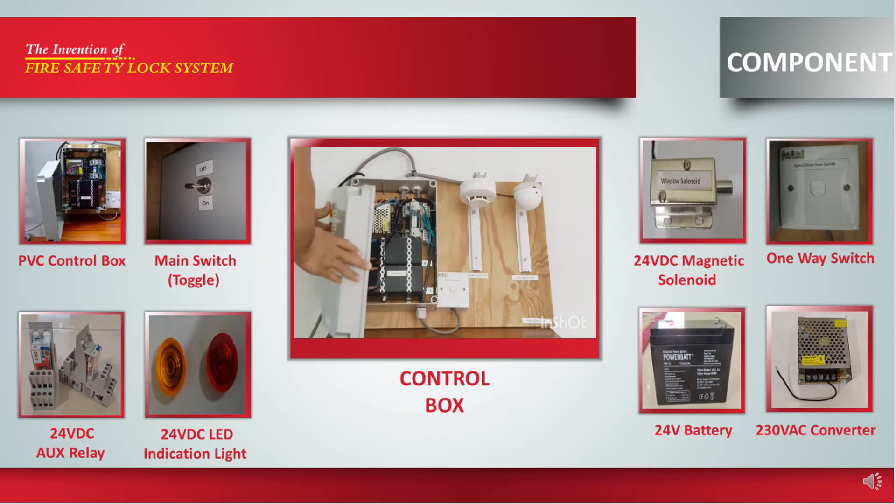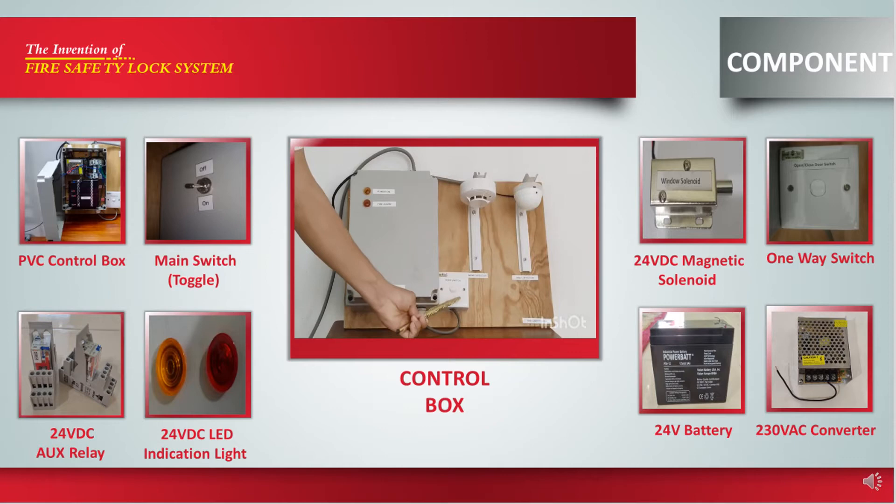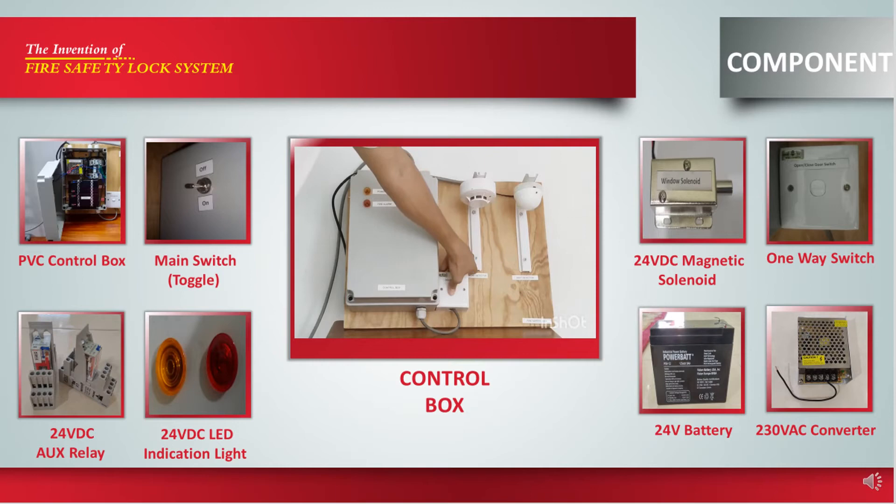For the internal components, we have a 230V AC converter, terminal block, 24 VDC auxiliary relay, and a 24 VDC battery for support supply when there is no supply from the main socket outlet. The one-way switch will be used manually and will be placed near the door grill to facilitate the occupant to move in and out.